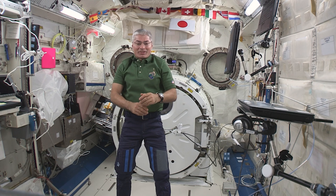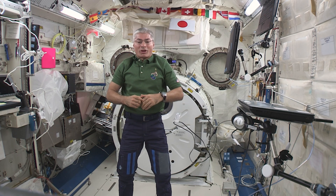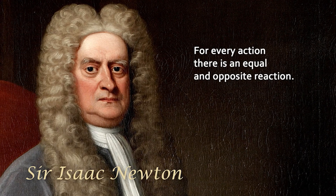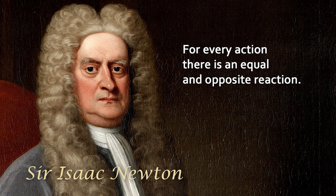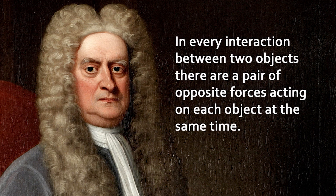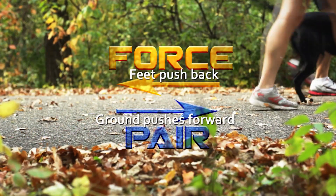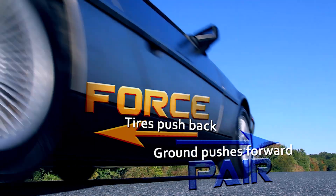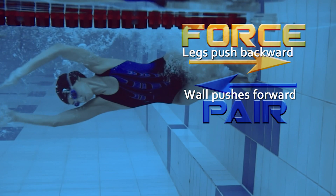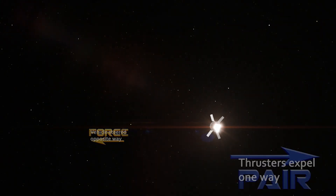Welcome to the International Space Station. I'm NASA astronaut Mark VandeHei. Today we're going to talk about Newton's Third Law — how do you think it will hold up in microgravity? For every action, there is an equal and opposite reaction. This means that in every interaction between two objects, there are a pair of opposite forces acting on each object at the same time — a force pair. In space, thrusters expel one way and the vehicle is steered in the opposite way.